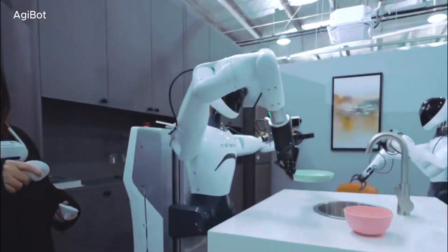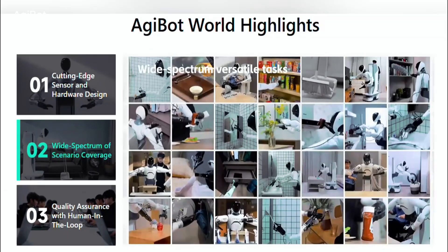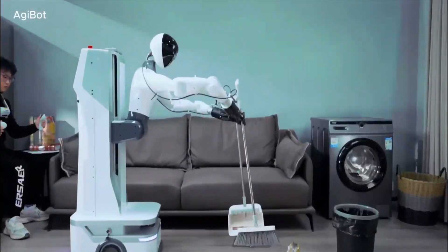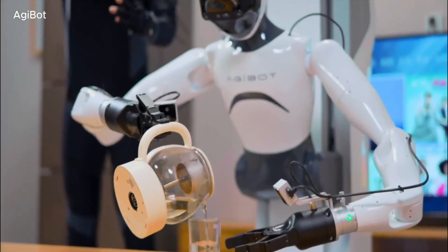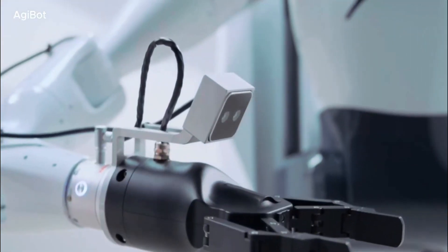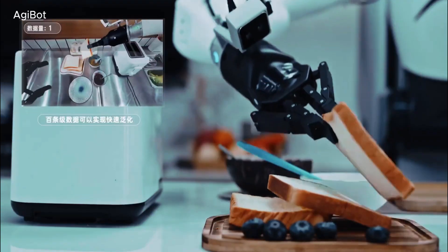Beyond the LinkC X2 itself, AgiBot has made another groundbreaking announcement. The company has introduced the GoOne AI model, which it claims is the world's first universal AI model for humanoid robotics. This is a major step forward because it allows robots to go beyond basic programmed instructions. Instead of simply responding to commands, robots powered by GoOne can predict actions, analyze complex situations, and learn from human demonstrations. What makes this AI model unique is its ability to integrate vision, language, and action simultaneously — understanding the context of conversations, visual cues, and environmental data all at once, allowing a robot to decide the best course of action on its own.